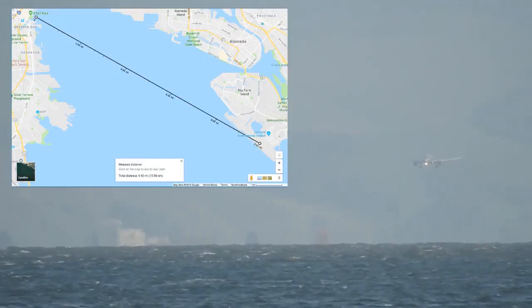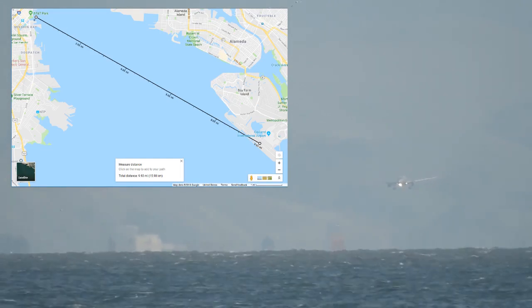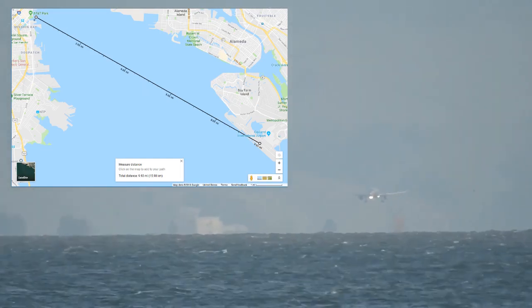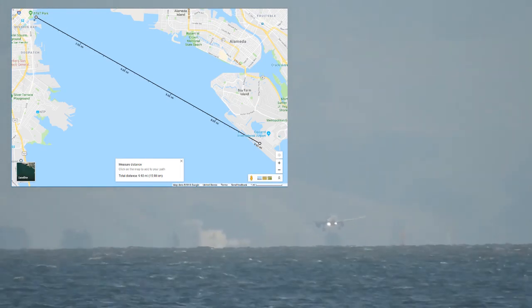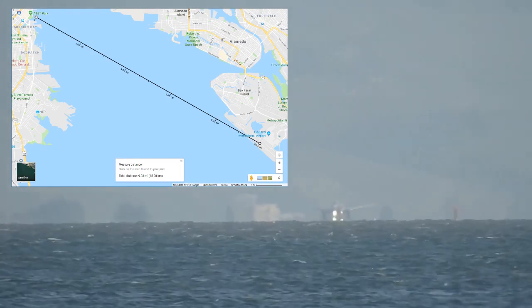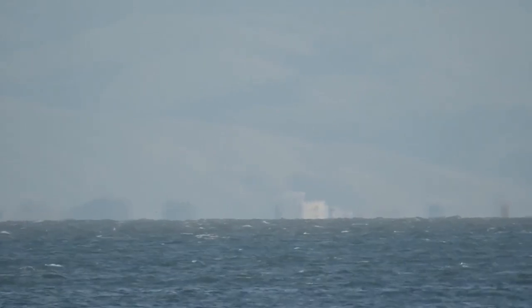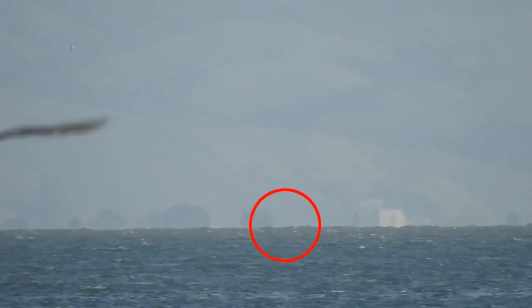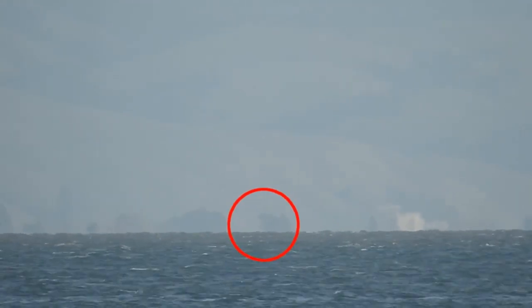This video shows some airplanes landing and taking off from Oakland Airport, as seen from across the bay in San Francisco. It is evidence that the surface of the ocean water, or of the bay here, is curved upward, and inconsistent with the hypothesis that it is flat.